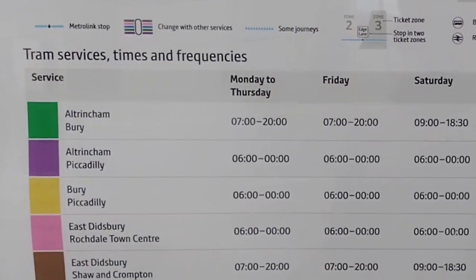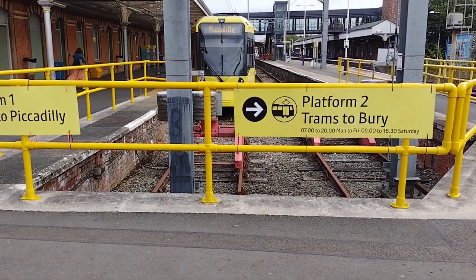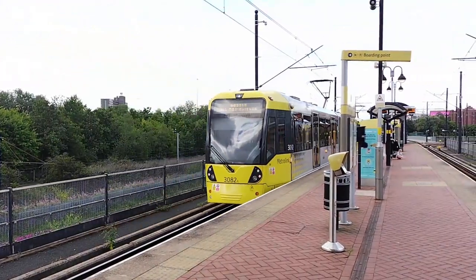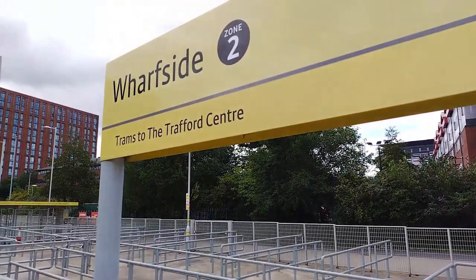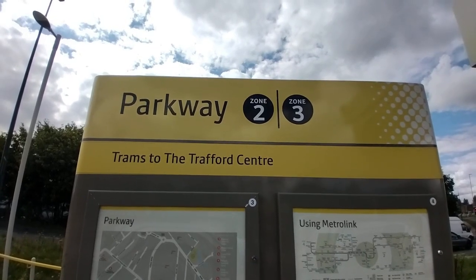Remember to check the tram timetable so that you know which trams are in service at what time, so that you don't think you're boarding a tram that's not there. Hopefully now you know how to find and purchase the correct ticket. Now I'm starting my own journey from Wharfside, one of the new tram stops on the network, to Parkway. So let's see which ticket I need.